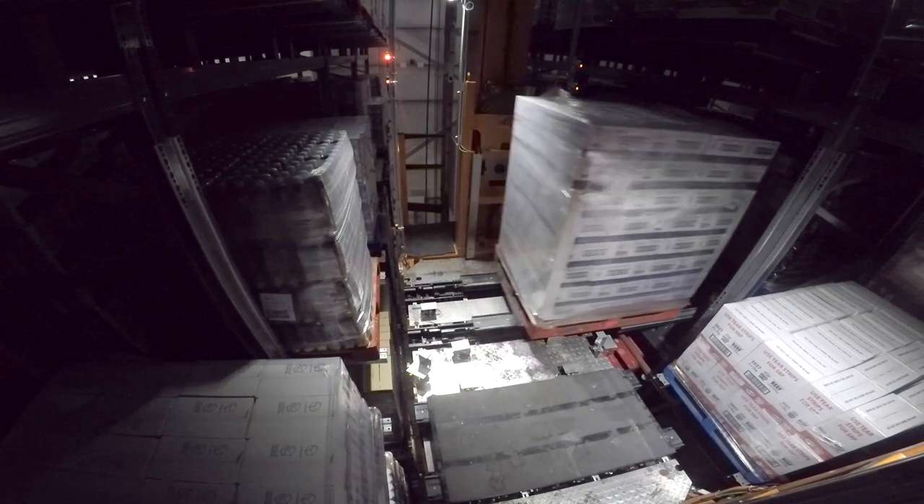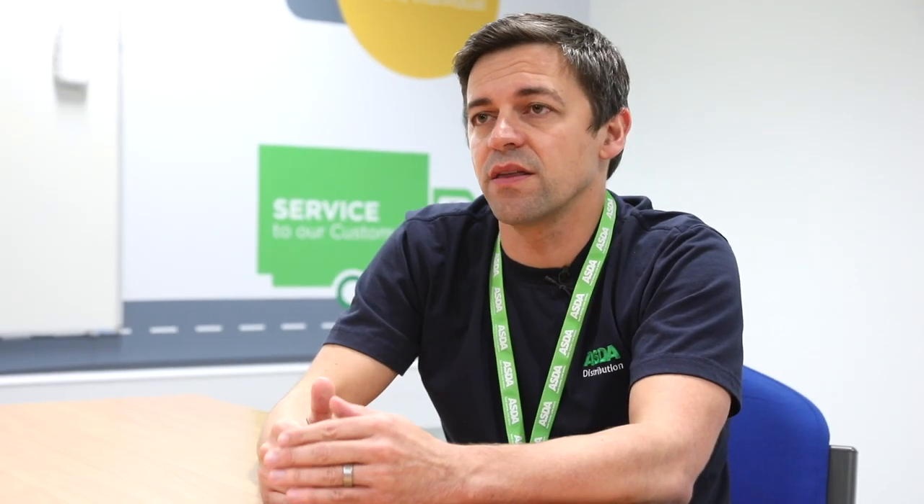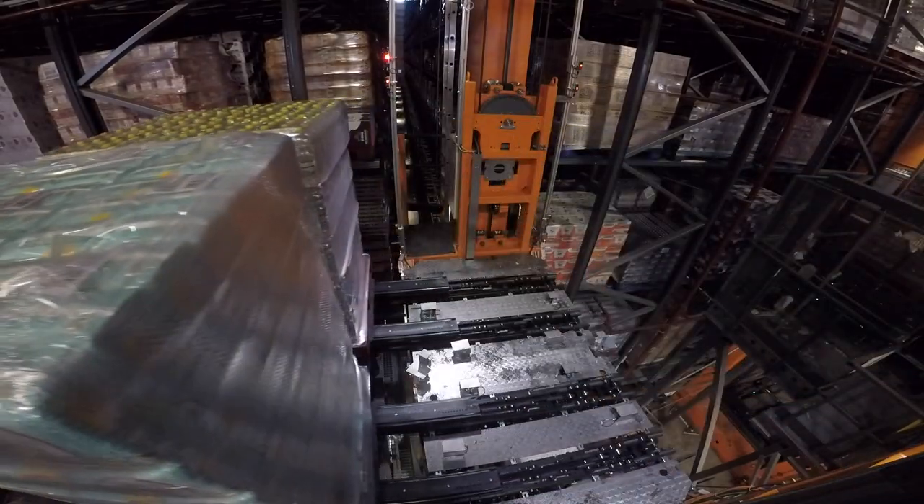One of our key challenges is to deliver great service to our stores. In order to do that we have to give them the best availability. That means delivering the right product at the right time in the right quantity.